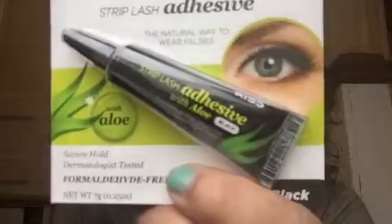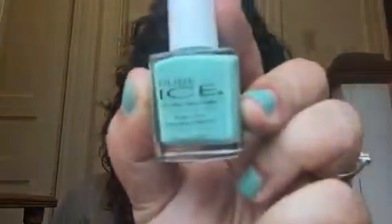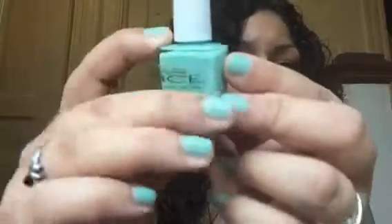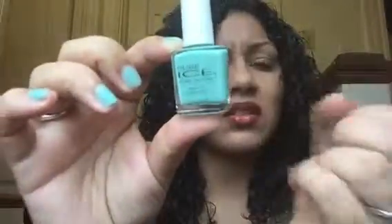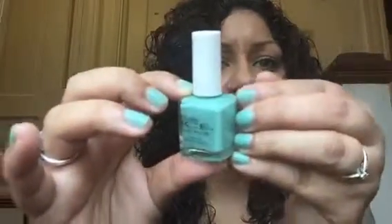Definitely can't wait to try that. The last product is from Pure Ice and it is their nail polish in the color Home Run - you can only find this at Walmart for $1.97, and that's what I'm wearing right now. You actually need two coats for a nice opaque color, but I think it's a really pretty color. I put this on a while ago and it lasts about four days.